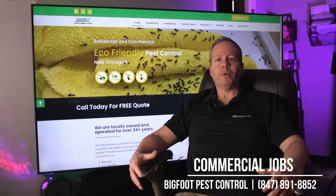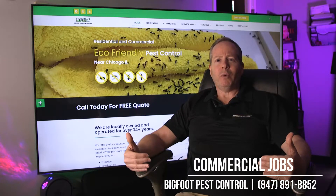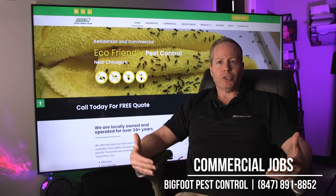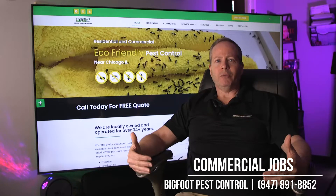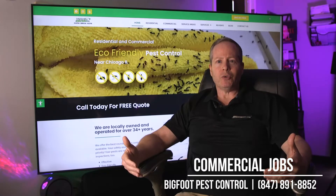So typically for a commercial service, what we do is come in, give you an inspection, and tell you what we can do to solve your problem. You let us know what you're dealing with — are you dealing with roaches, mice, ants, bees or wasps? Then what we do is use strategies and techniques in order to resolve those issues.